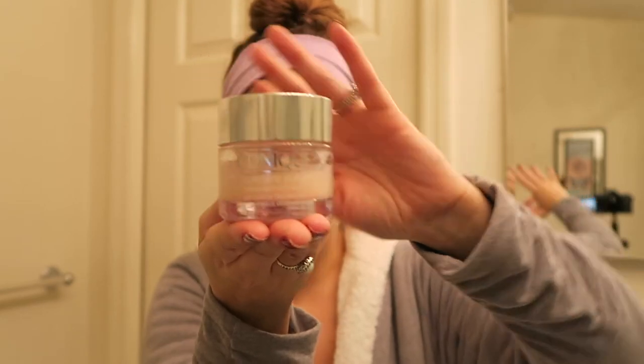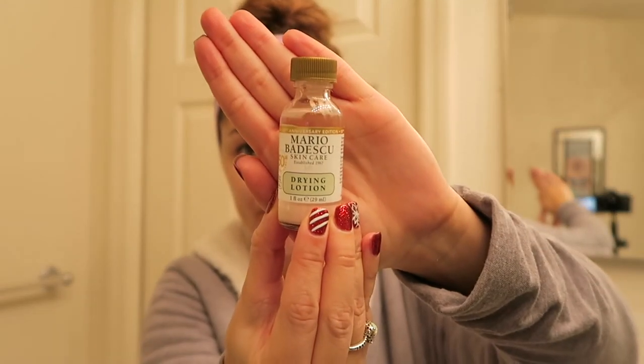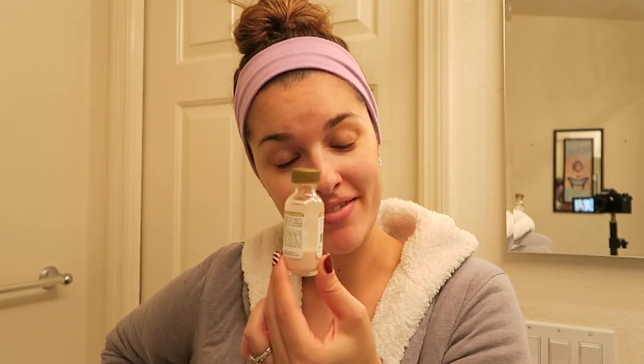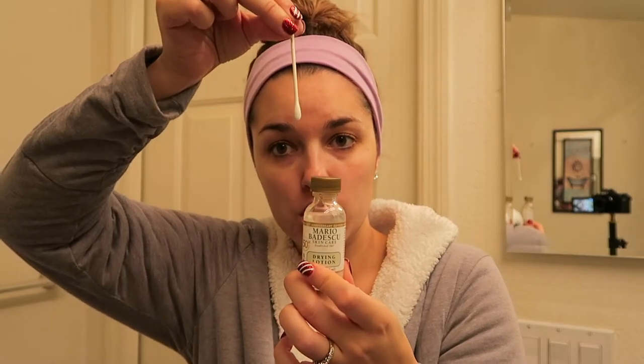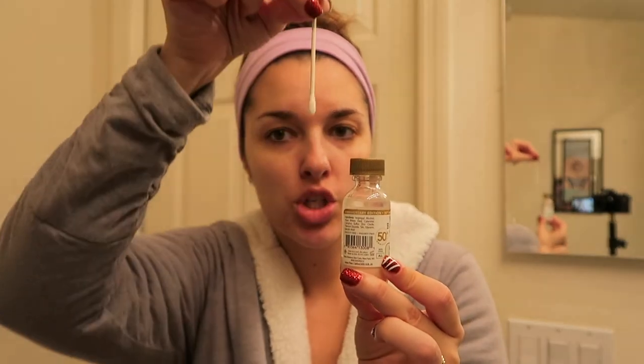On nights that I feel like I need a little more moisture or a pamper, I'll go in with the Clinique Moisture Surge, which is also a gel product so it doesn't really break me out. And I also want to point out the Mario Badescu Drying Lotion. If you have a spot or a pimple, I use this. You take a Q-tip and dip it straight through — don't shake it up — get it into that pink product at the bottom, pull it straight out, and put it on your spot. It works wonderfully, I love it.